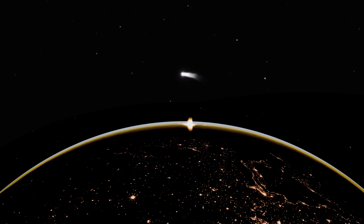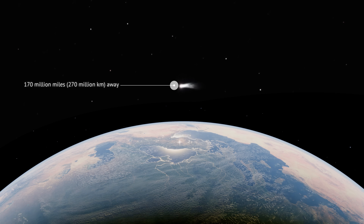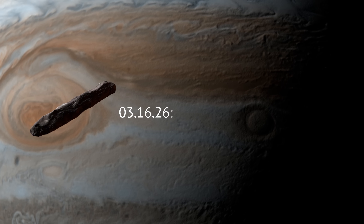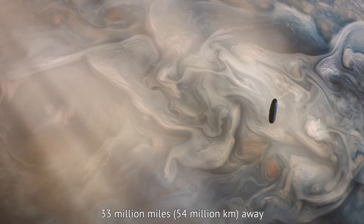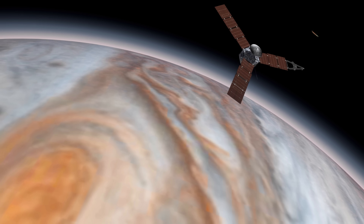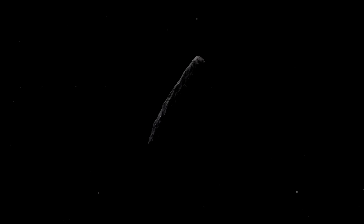With its tail now fully unfurled, 3i Atlas will pass Earth at a comfortable 170 million miles — too far for a naked-eye view, but close enough for the James Webb Telescope and Rubin Observatory to rake its coma for isotopic clues. March 16th, 2026: Jupiter pass. The visitor will fly past Jupiter 33 million miles above the gas giant's clouds. If NASA approves a late course tweak, the Juno spacecraft could swing out to sample the comet's dust stream, providing our sole up-close look at material that formed beyond the Sun. After that, 3i Atlas will curve back into interstellar space, leaving behind terabytes of data and a lot of questions.